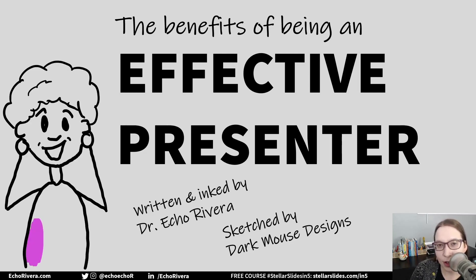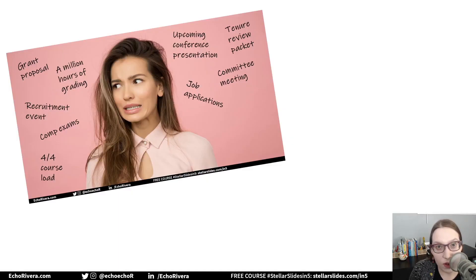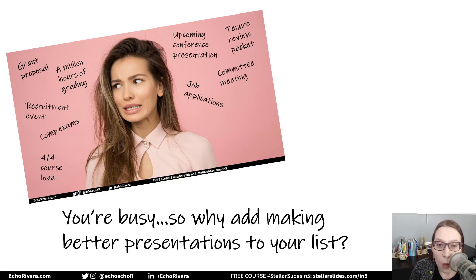So why should you spend time learning how to create effective and engaging presentations? What are the benefits? That's a question I'm going to answer in this video. Now in a previous video we talked about how you're super busy, you have a million things to do, so we posed the question why add to that by learning how to make better presentations.